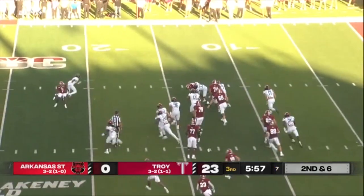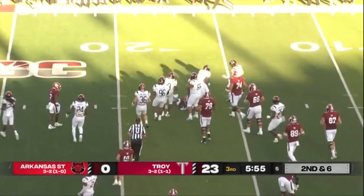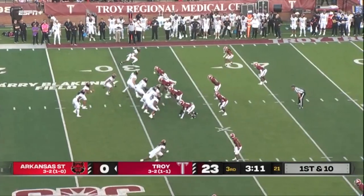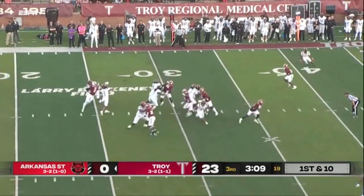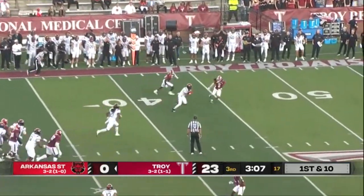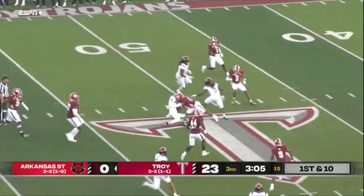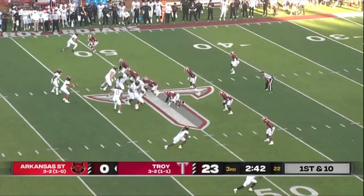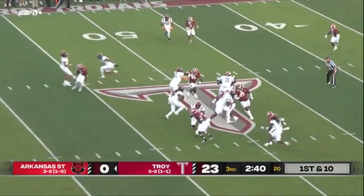Vidal — nice cut — and he is across the 15, up to nearly the Slick Ranger. Rainer's had a couple drops but there's a nice snag, up to near midfield. Last week against UMass he had two catches for 65 yards and found the end zone both times.